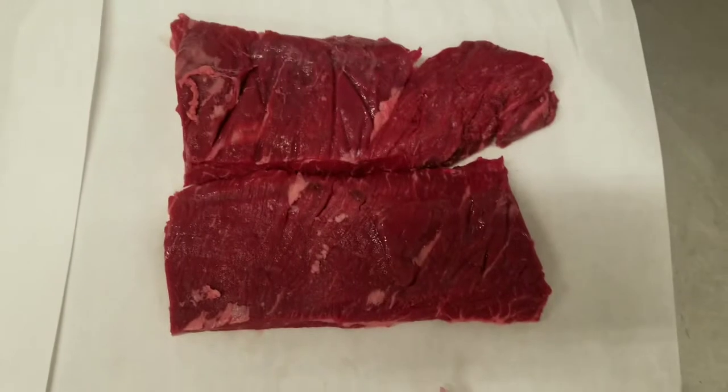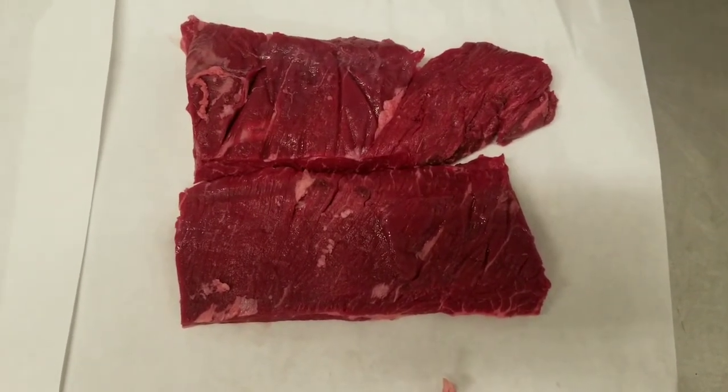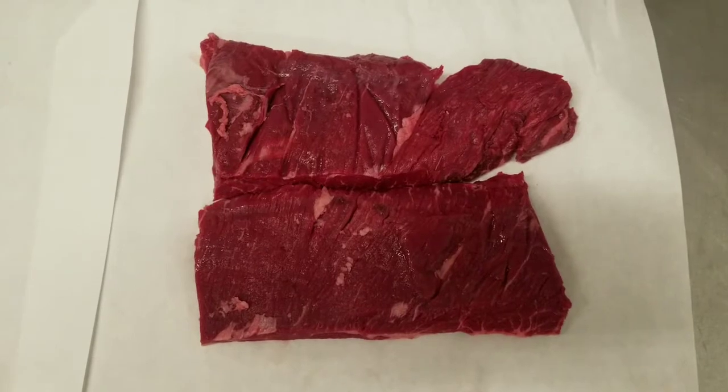Above it is skirt steak. I'm sure all of you who have eaten at restaurants know what skirt steak is, and why it's so delicious is the fat. The fat content is beautiful, makes it really tasty, and these are one of my favorite steaks.